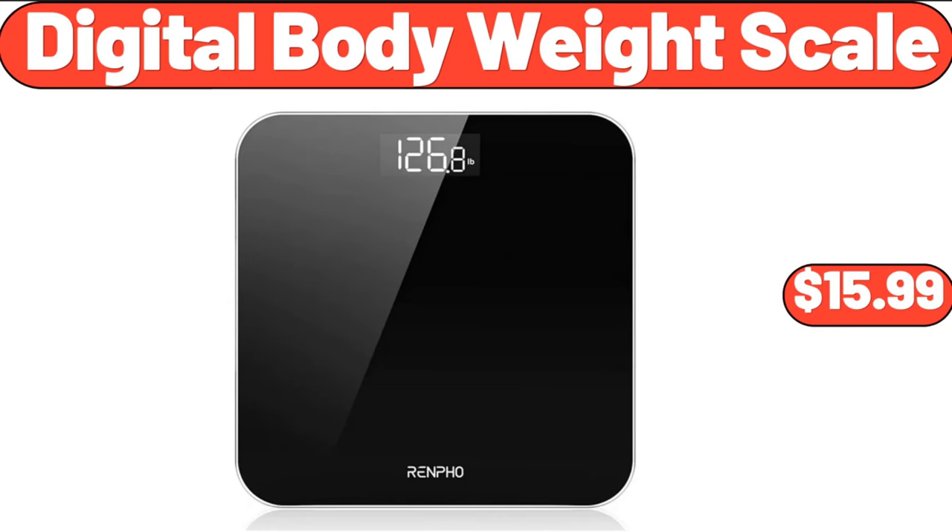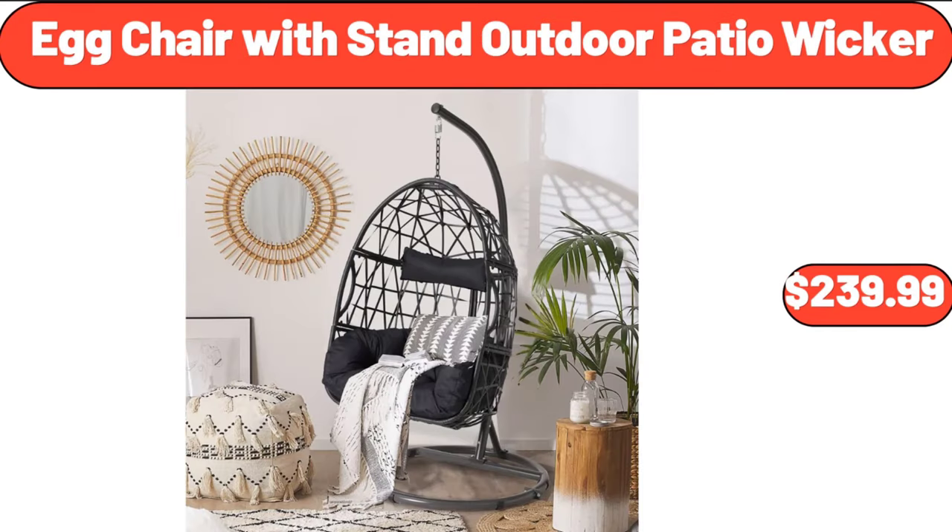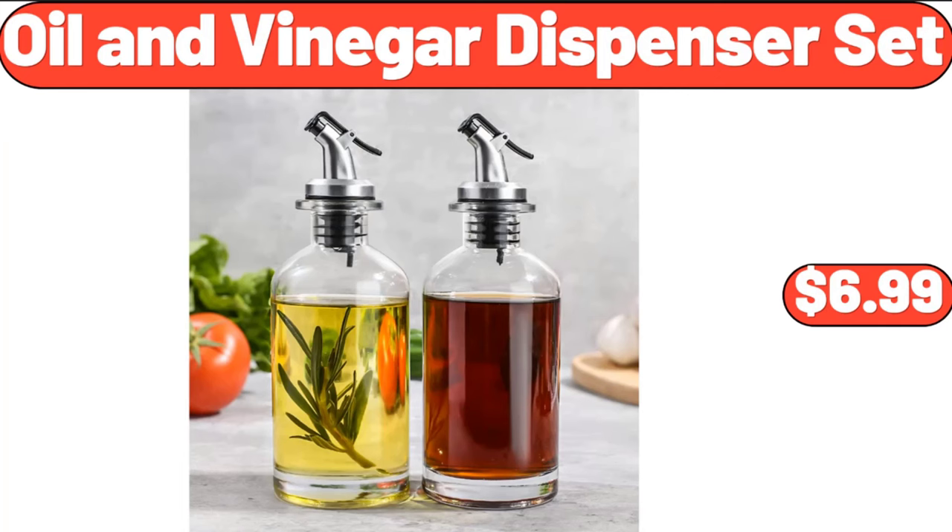Digital body weight scale, $15.99. Egg chair with stand outdoor patio wicker, $239.99. Oil and vinegar dispenser set, $6.99.